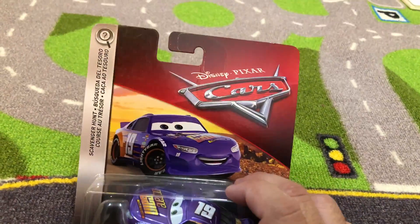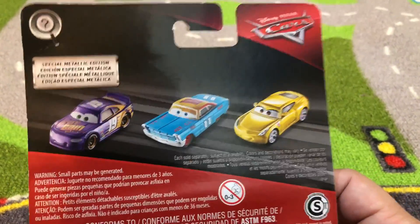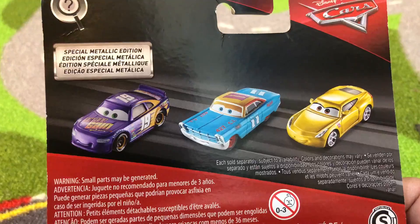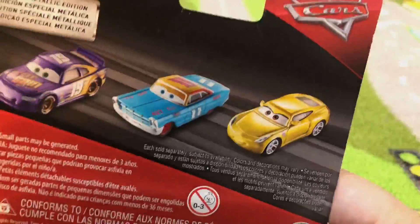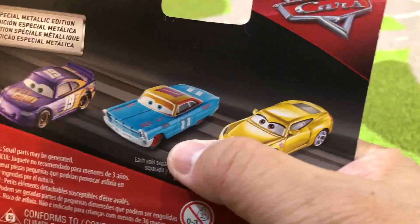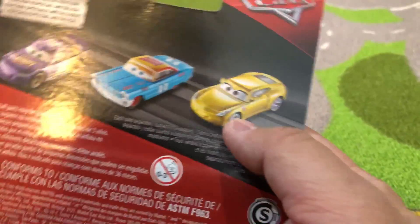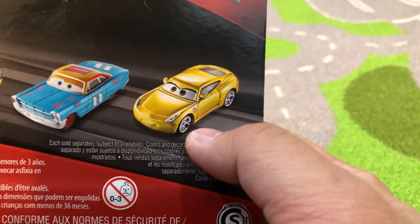Got a lot of words on here, it's international. On the back you'll see there's a metallic Bobby Swift number 19, this is Andretti — Mario Andretti number 11, he's a very famous racer — and this is a golden metallic Cruz Ramirez.